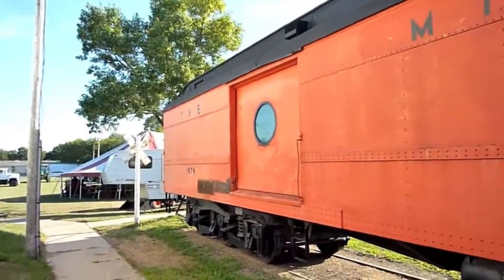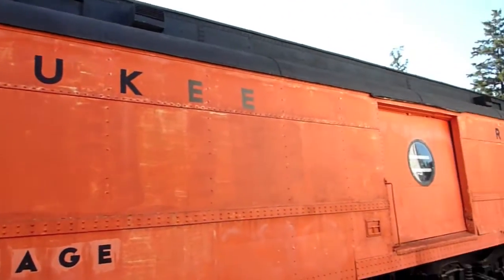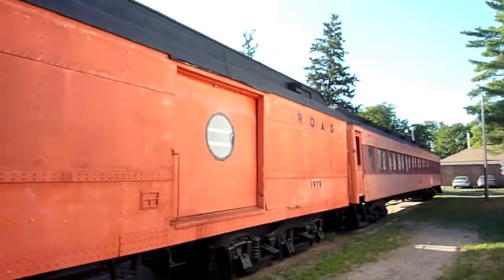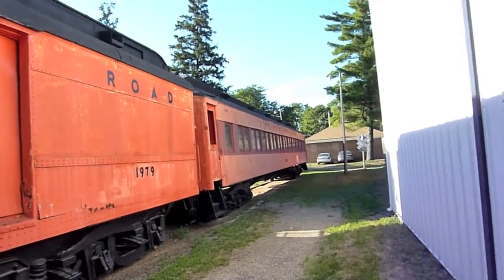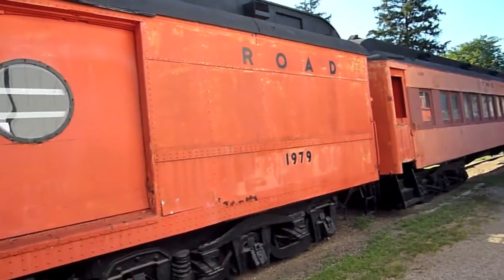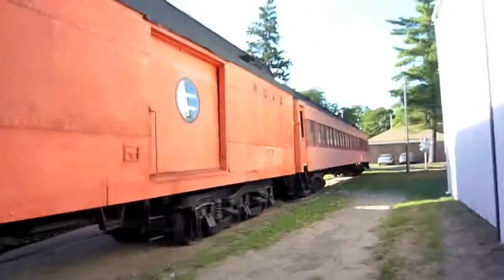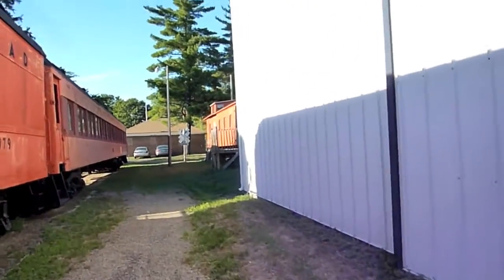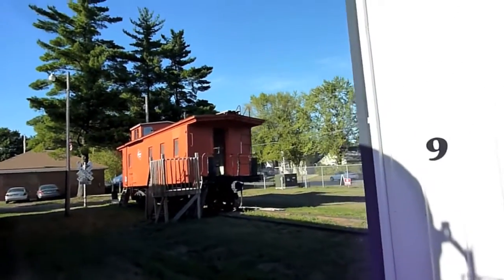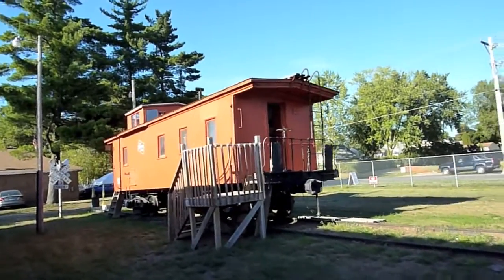And then these passenger cars over here — Milwaukee Road. These were from a Chicago commuter train; they were brought here. I thought maybe my sisters actually rode these cars, but I'm not sure if they did. And then down here at the end,